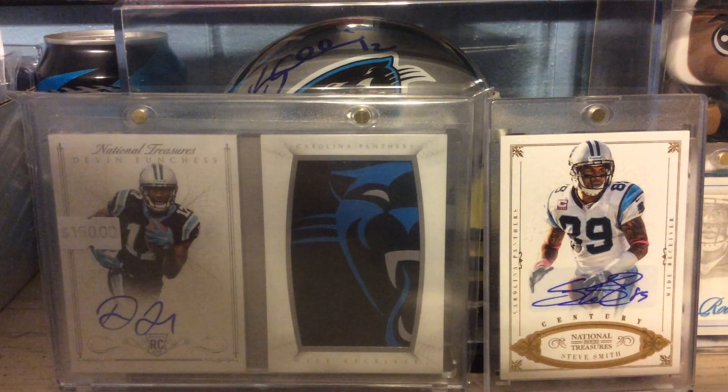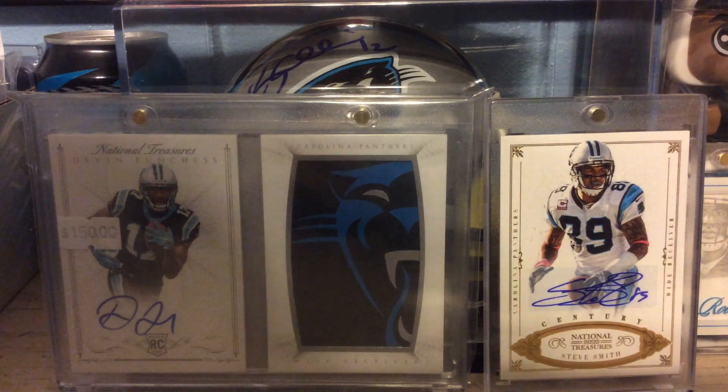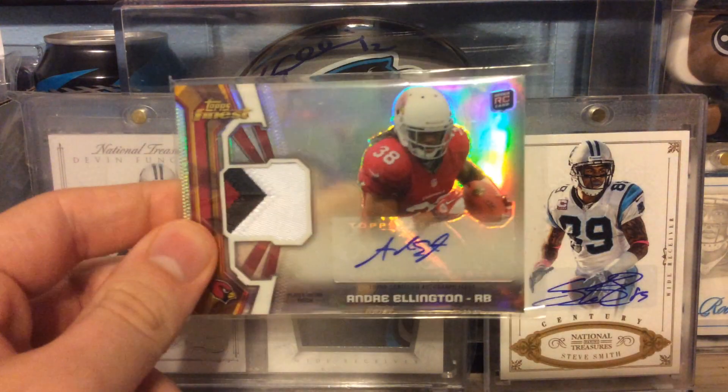Next is out of 2013 Finest. This is a three-color patch autograph of Andre Ellington.